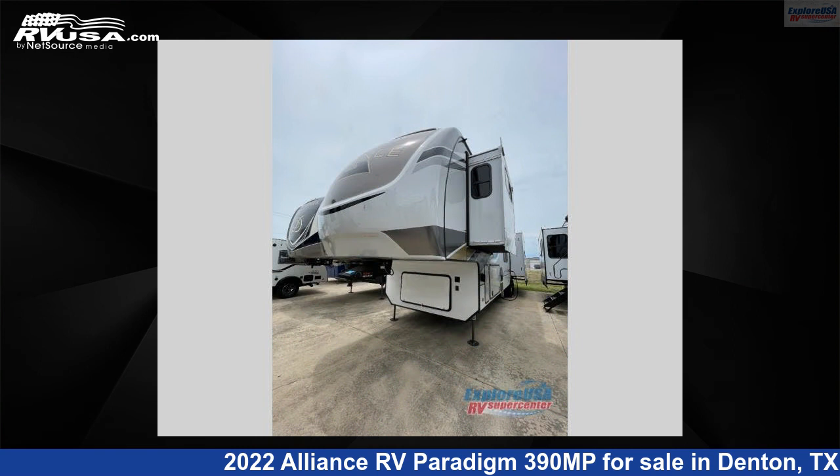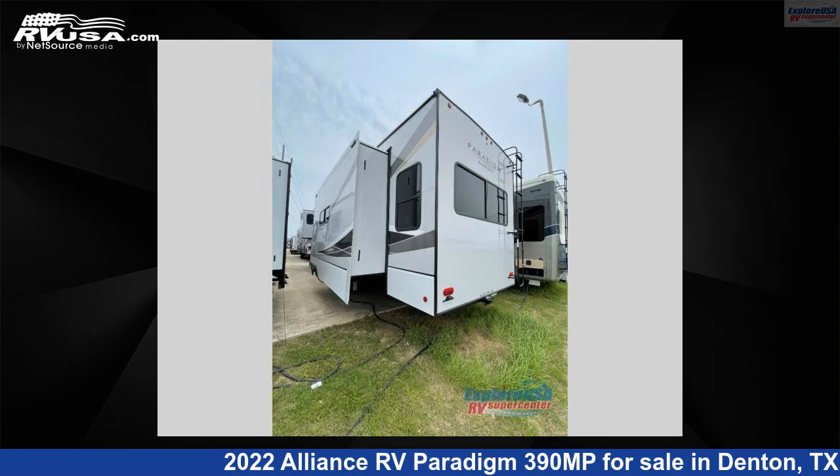This new Alliance RV is 41 feet 0 inches in length and features three slide-outs, sleeps eight, and 98 gallons fresh water capacity.